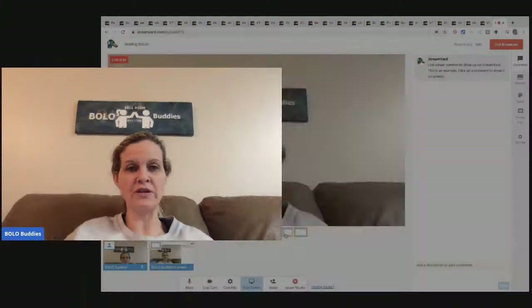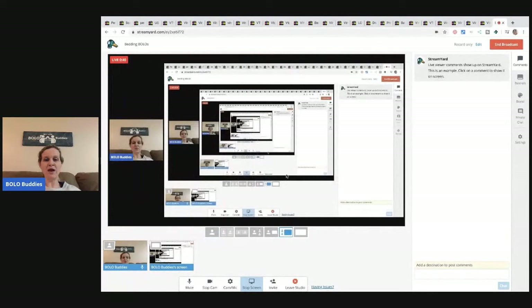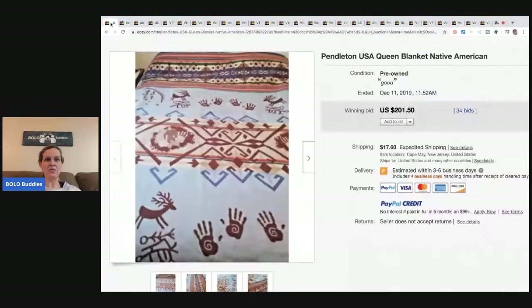Hey Bolo Buddies, thanks for watching! Let's dig into a Bolo category video. The category is bedding — so that's blankets, sheets, bedspreads, baby blankets, anything that goes on your bed. Be sure to subscribe, hit that bell, comment, like, and share. If you share the video, please tell me in the comments — I want to comment back with a thank you.